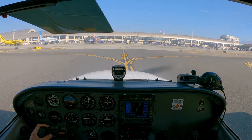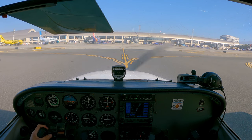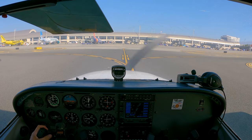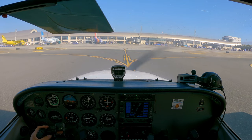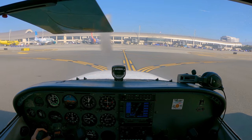906 Delta, monitor tower 126.8, 906 Delta. Ground, 257 Papa, we're ready to taxi back. 1057 Papa, runway 20 left, taxi via Charlie Kilo. Via Charlie Kilo, 20 left, 57 Papa. 1057 Papa, monitor tower 119 point niner. 119 point niner, 57 Papa.